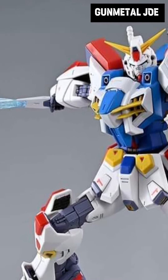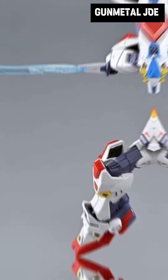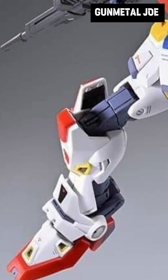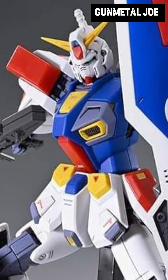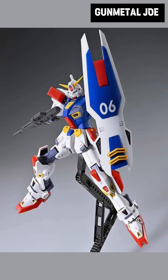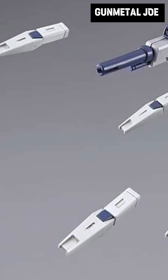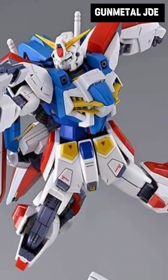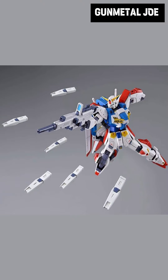Looking at the design of the rifle, I'm hoping this will have multi-color separated plastic parts. The actual backpack can also be converted into a shield, aside from the standard shield that this kit comes with. Quite surprisingly, we also have funnel units that could be used on the actual display.